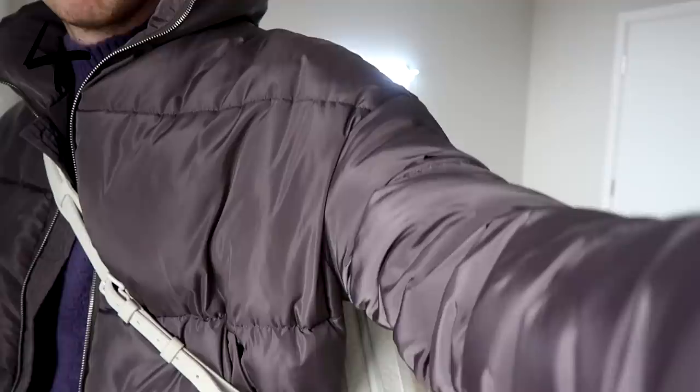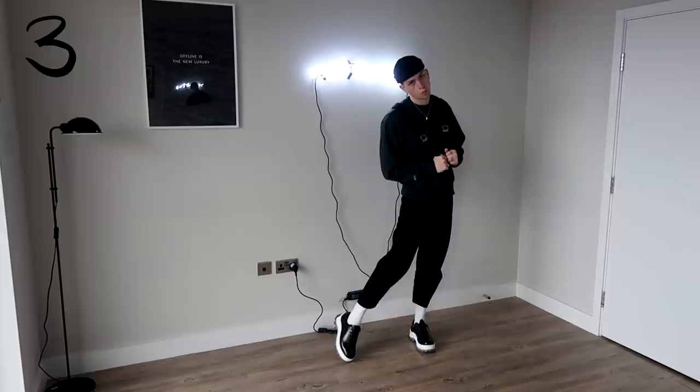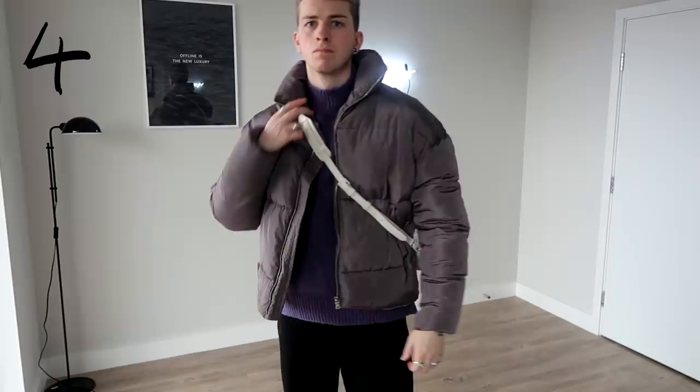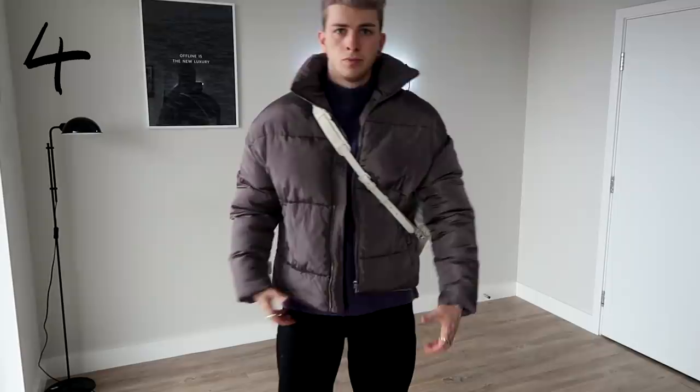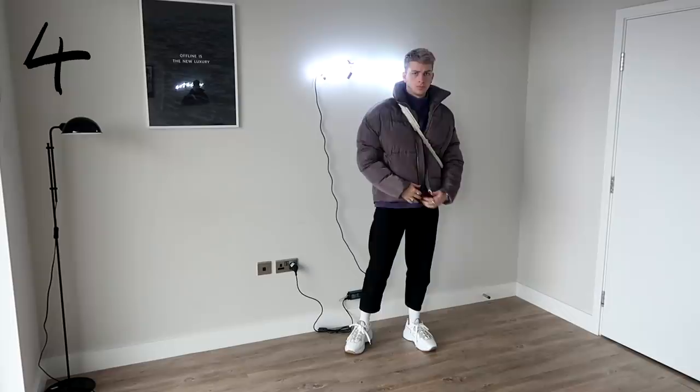Then you can also get into more trend-driven fits like the puffer jacket. The puffer jacket is probably one of the biggest trends of last year and it's carrying on through to this year as well. I have a gray puffer here which I've teamed with a purple turtleneck underneath to enhance that gray color, and then I've added a white crossbody to match my shoes.